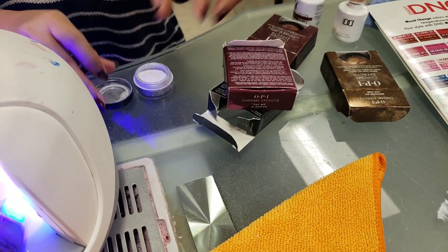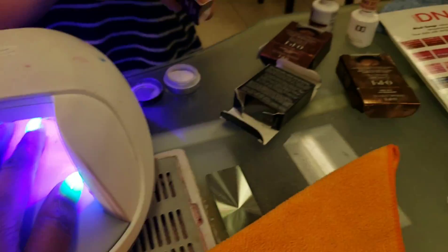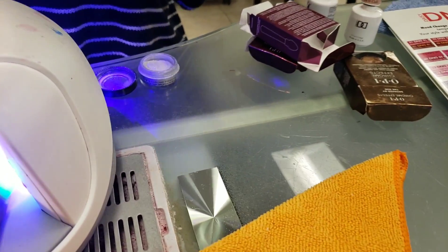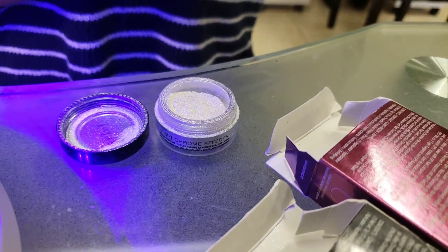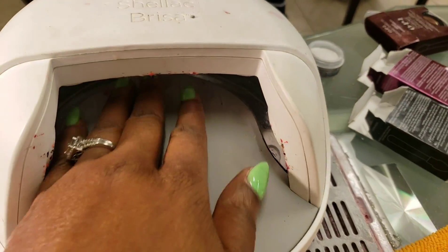I'm doing chrome again and also doing a mood-change — I'll show you what that is, you've probably seen me do that in another video. You remember the chrome powder from the last video? This is a lot more shimmery, so hopefully it looks good.